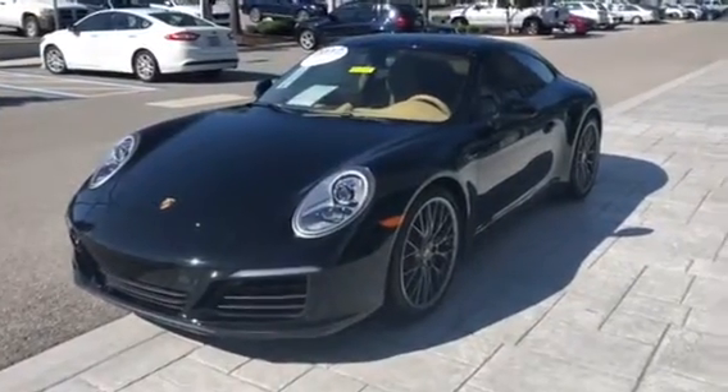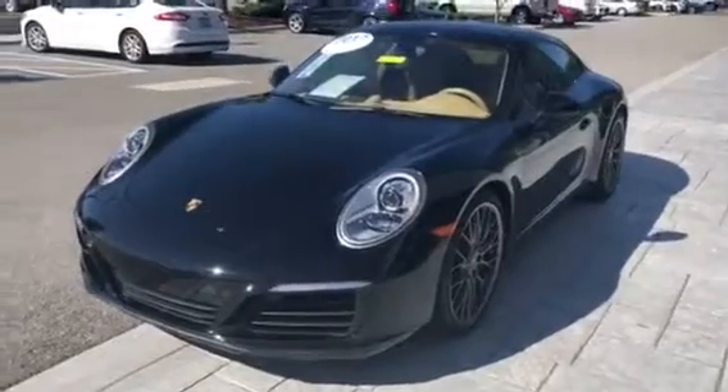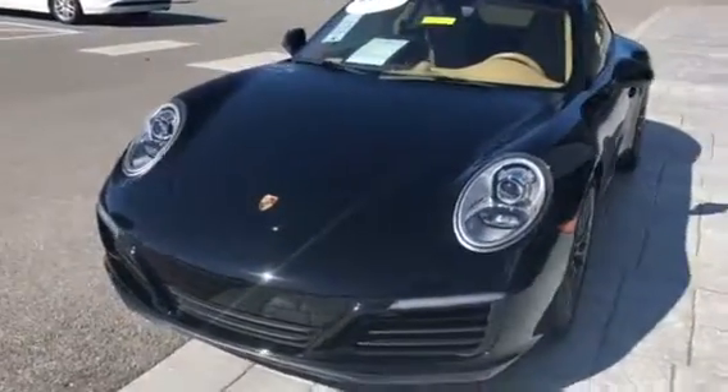Hey, good morning. It's Scott Prince with Porsche of Ocala. Sorry about it being so late — I got a little tied up this morning. But anyway, I want to do a video. I told you I would.